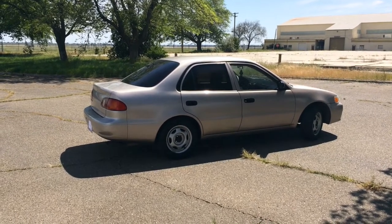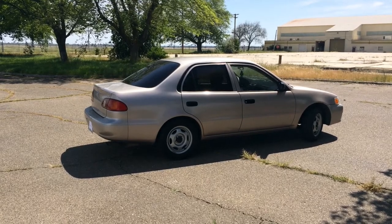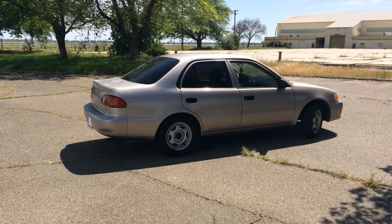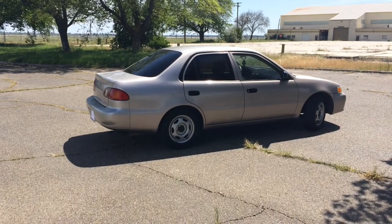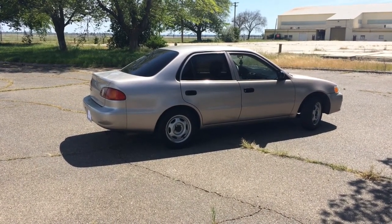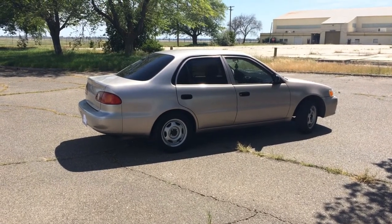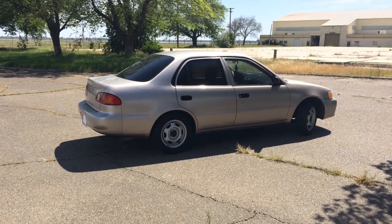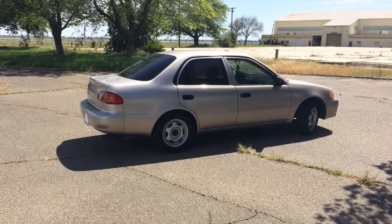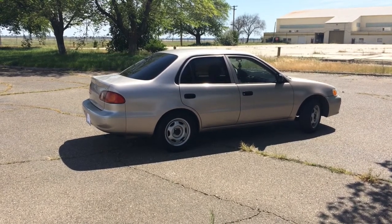It sits right now with about 150,000 miles on it. My parents got themselves a new car last year and I got this one. When they were looking into getting a new car, the dealership told them they wouldn't take this car on a trade-in because it was too old — which I really don't get, because when I worked at a dealership we'd take in cars much older than this no problem.